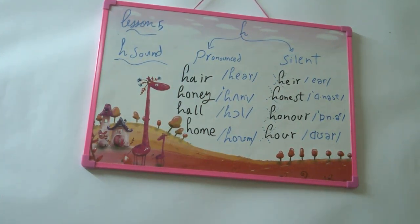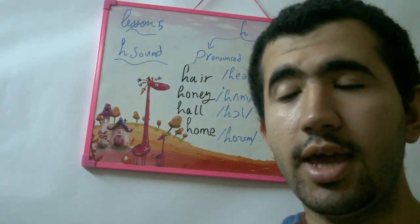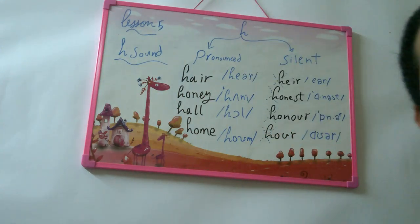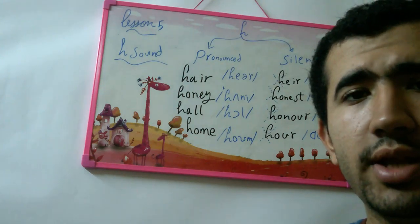Hello everyone, how are you doing today? I hope you're doing well. My name is Saki Bear, your English teacher, and today we're going to talk about a very important lesson: the H sound — when it's pronounced and when it's not pronounced, or when it's silent.